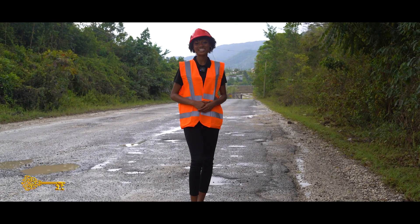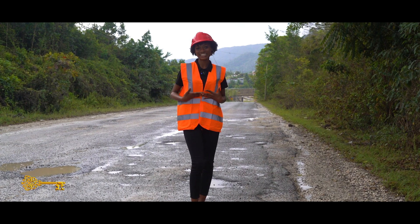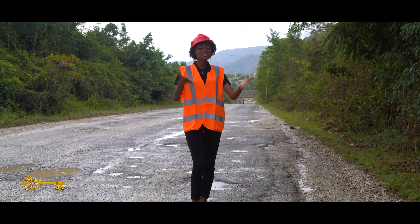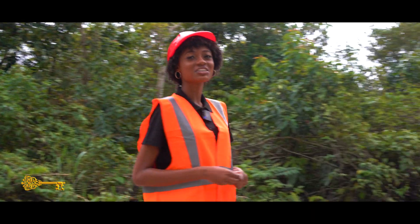Hello everyone, welcome to Real Estate Conversations with Reuben Construction. I'm your host, Celine. Today we're doing geotechnical surveying in the beautiful parish of St. Anne. Let's go meet with the Reuben team so they can tell us more about the process.